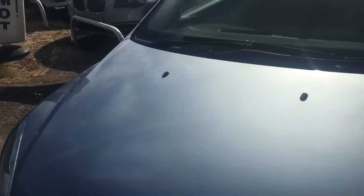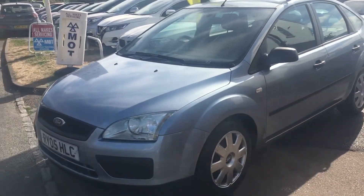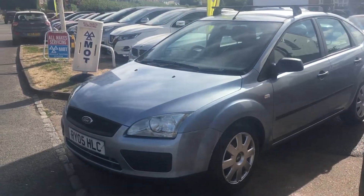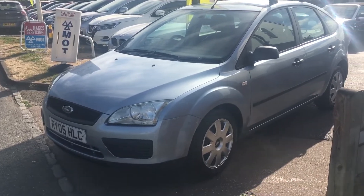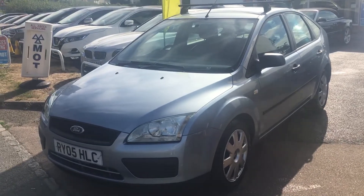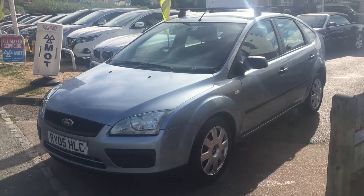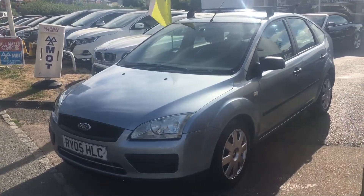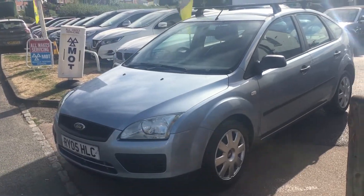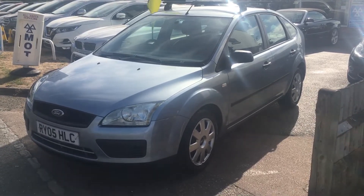Before the car leaves VFM, we will give it a service, a brand new MOT, a three months parts and labour warranty, 12 months AA breakdown cover, and one of the most important things — an HPI certificate that tells you this vehicle has not been involved in any accidents resulting in total loss or claims, and has no outstanding finance. If there are any other questions you'd like to ask, please don't hesitate to give us a call. Thank you.